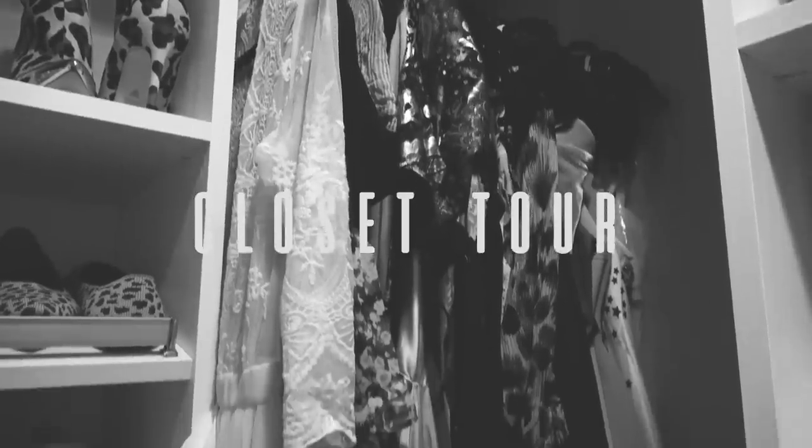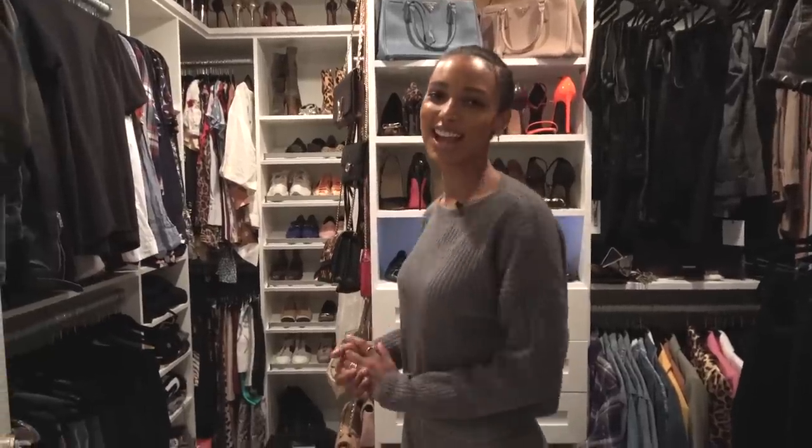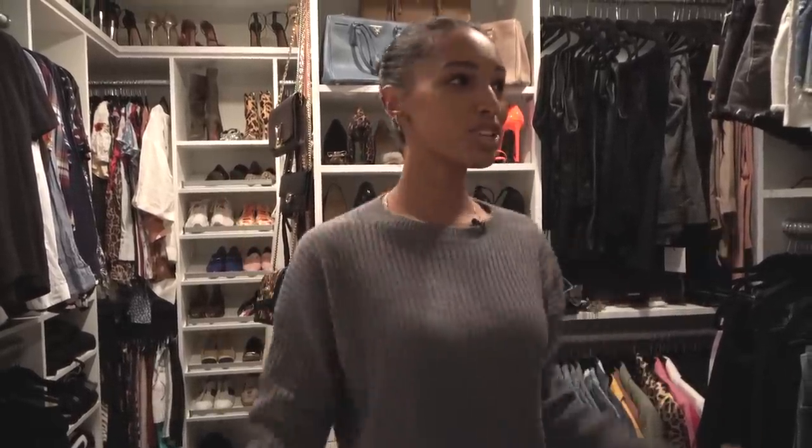I can just go to Chanel and just buy whatever I want. Bad idea. I can't just buy whatever I want. Welcome back, guys. I am getting ready this morning, and I thought that I would take you into my closet because I posted on Instagram if you guys want to see a little bit more inside. So let me show you.